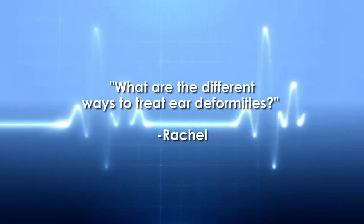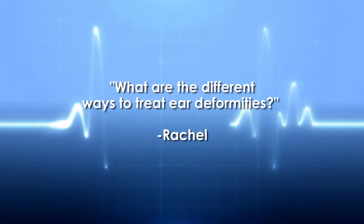Rachel has a question for Dr. Cohn: What are the different ways to treat ear deformities?